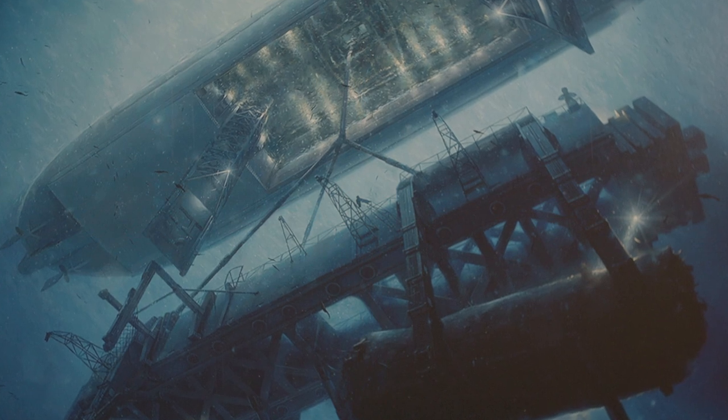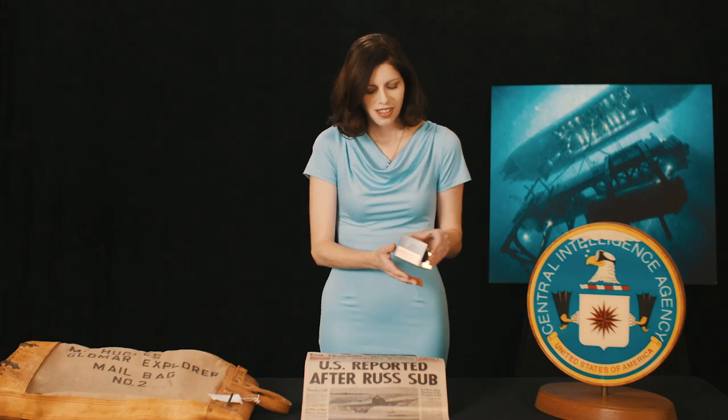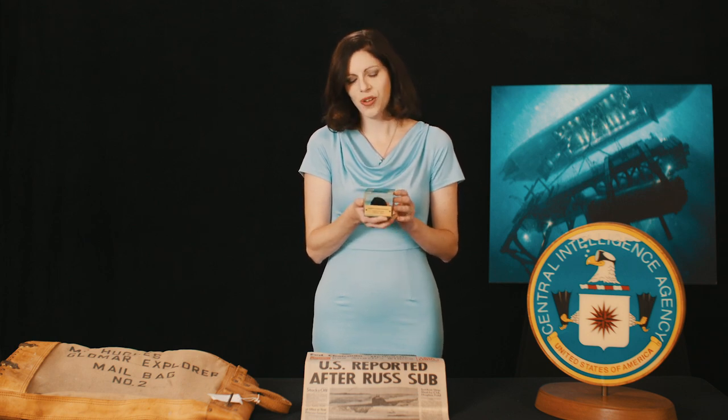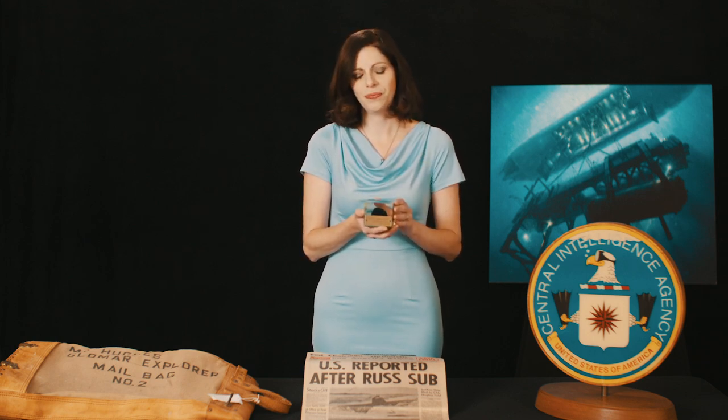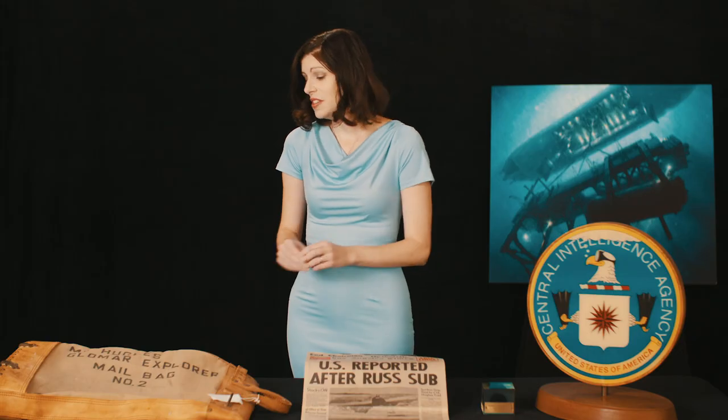The Hughes Glomar Explorer was first-of-its-kind deep-sea mining technology — because that was the cover. Howard Hughes was going to mine the ocean floor for manganese nodules, but really CIA was on the vessel. Everything within the cover had to look legitimate, even this mailbag or the overalls worn by the crew.